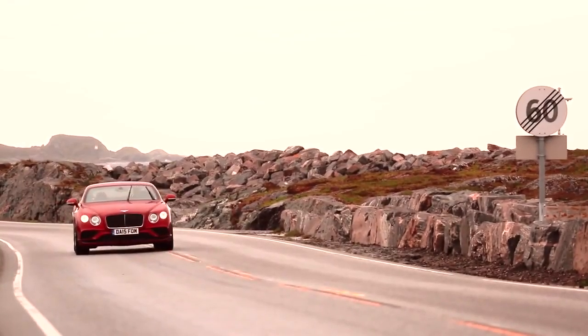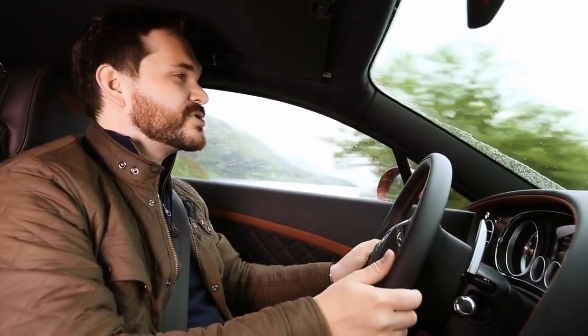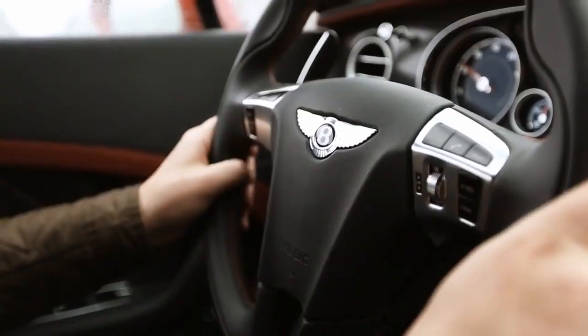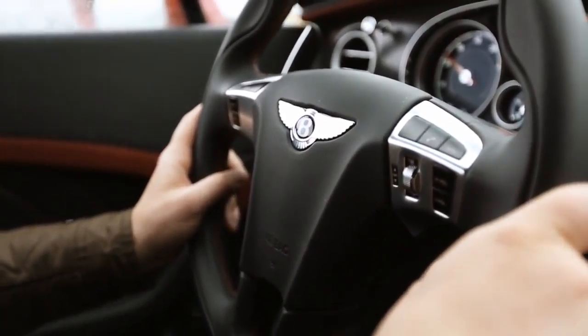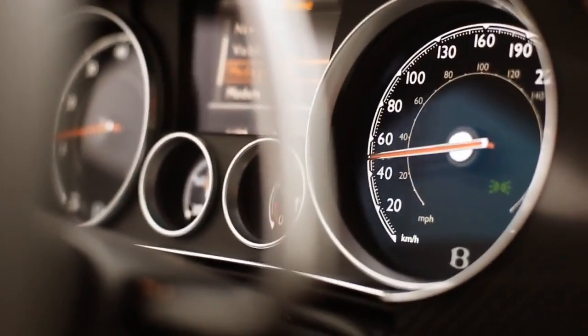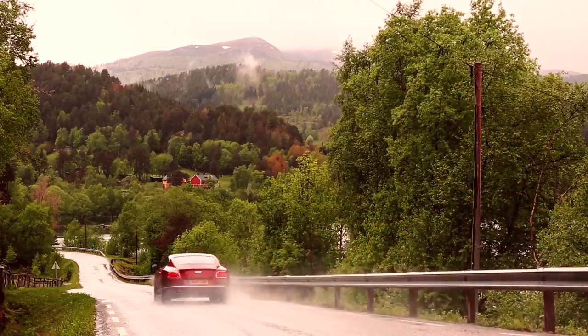The interior is still at that top level of quality design and artisan craftsmanship from some of the most talented men and women in the industry. The Continental has won as many fans as it has detractors over the years, but with these changes, in my opinion, it is the best looking Continental GT to date.